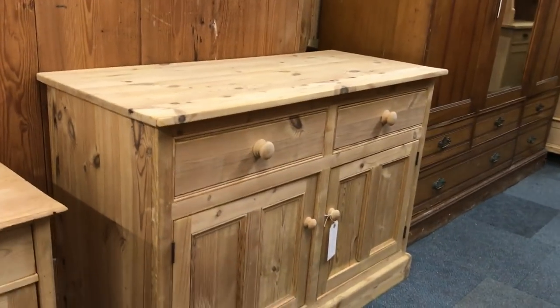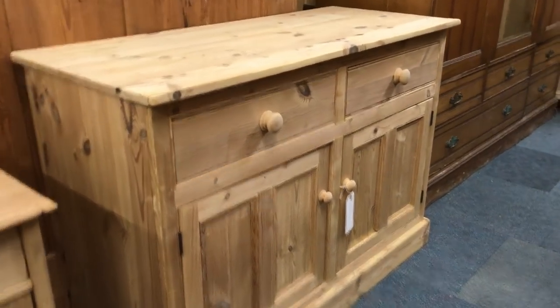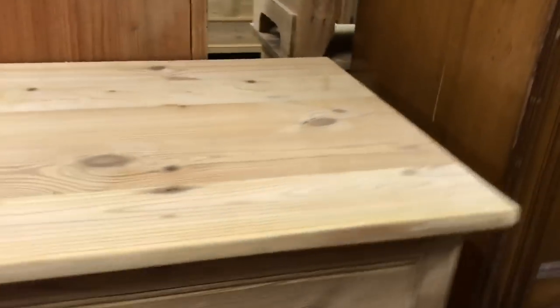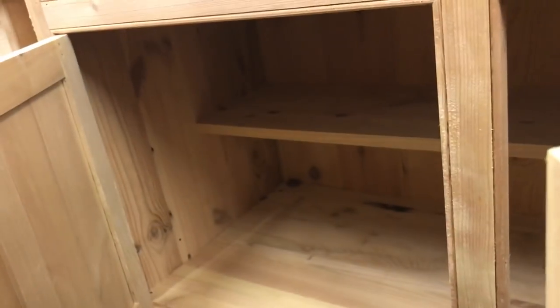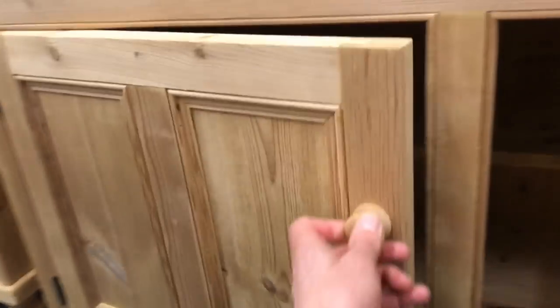Then we have a nice pine cupboard — two drawers over two cupboard doors — and this has been made recently from reclaimed pine. Just needs that catch adjusting.